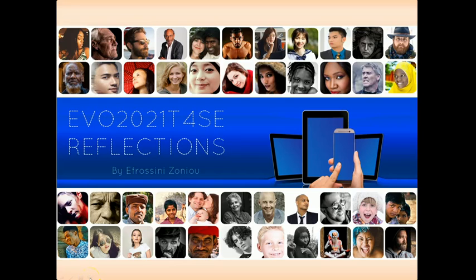Hello, this is Efrosine Zogno, presenting my reflections on this year's first running session, Technology for Spoken English.